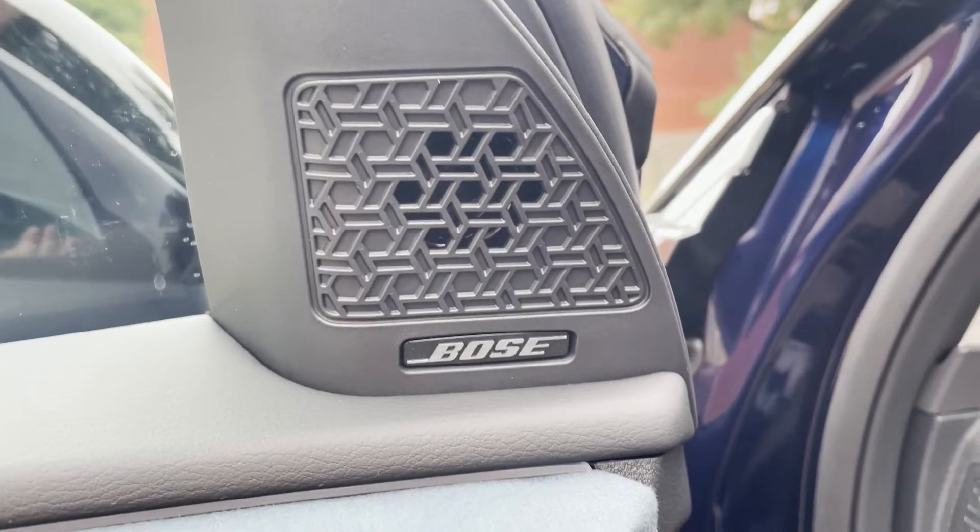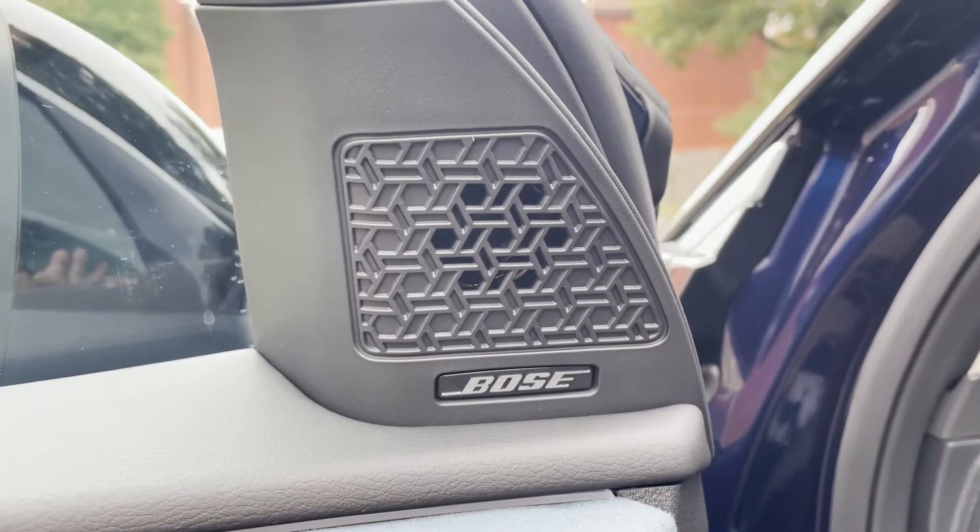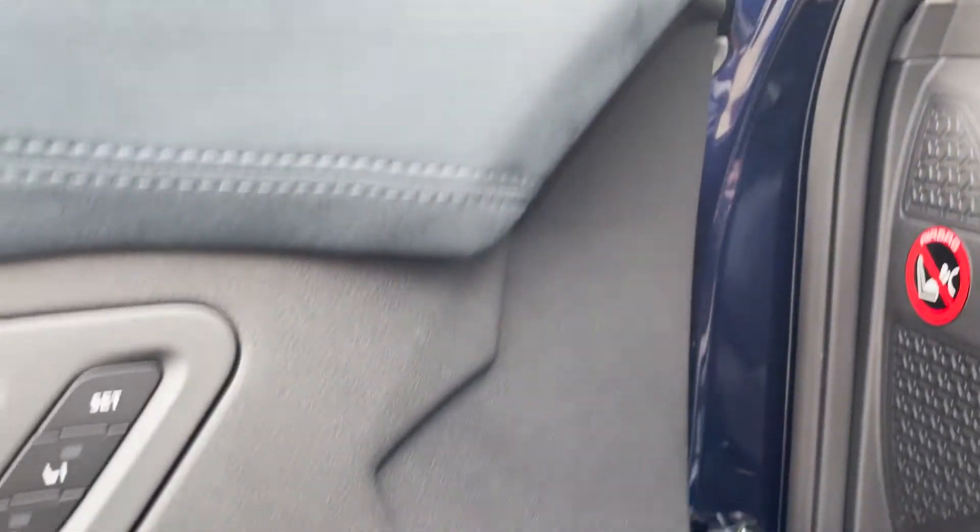On the inside door panel, you can see your Bose speakers. In total, you have 10 throughout the car. As you move down, you've also got the Kumiko pattern throughout, which also lights up when you get in and out of the car at nighttime.